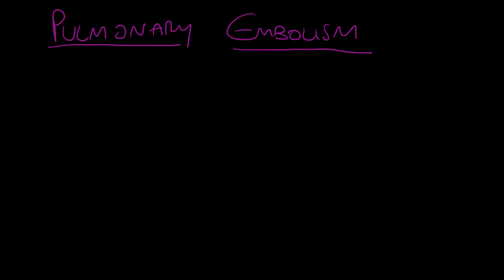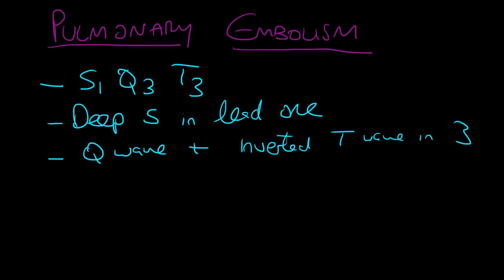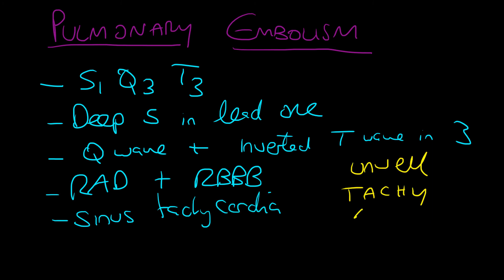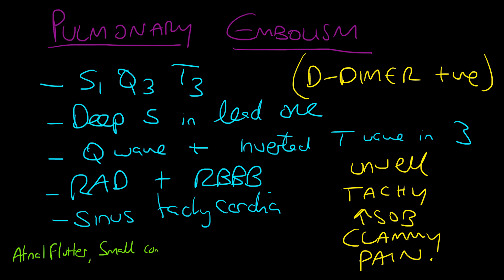Exams often ask how to spot a pulmonary embolism. They love the S1Q3T3 pattern on ECG — rarely seen but commonly asked — showing a deep S wave in lead 1, Q wave and inverted T wave in lead 3. You'd also see right axis deviation, right bundle branch block, and sinus tachycardia. The patient would be tachycardic, short of breath, clammy, with chest pain and a positive D-dimer. Watch also for right ventricular strain, as the heart cannot pass blood around the lungs properly.